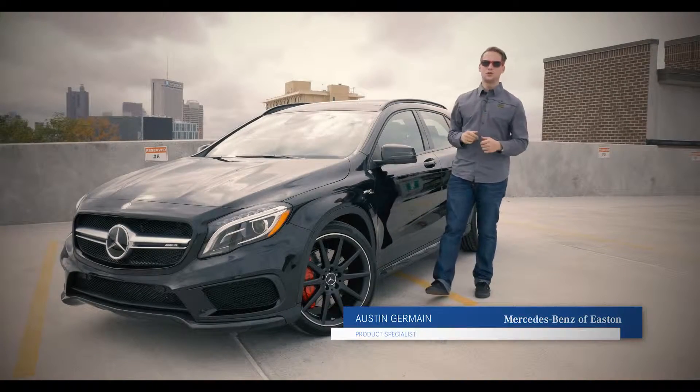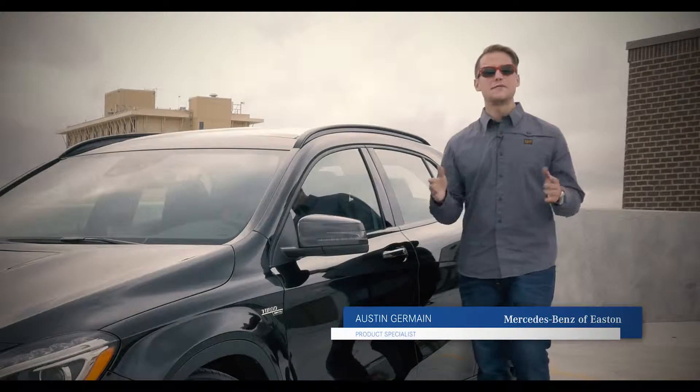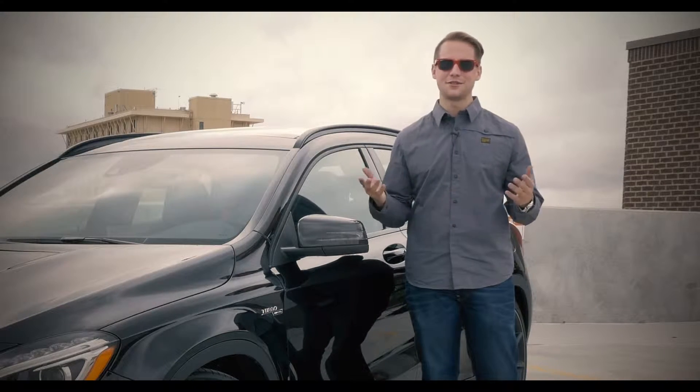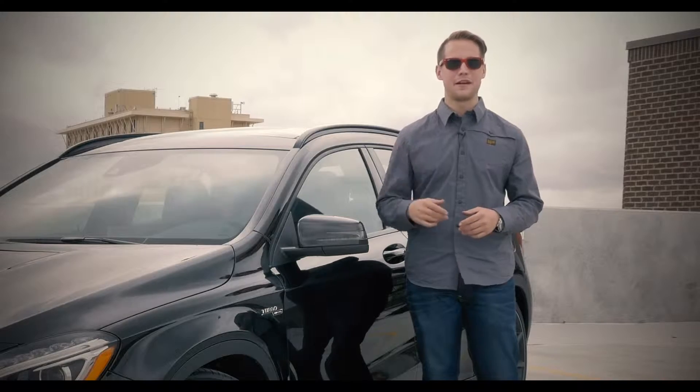Hi, Austin Germain here with the all-new 2015 GLA. Redefining the crossover utility segment with sportiness and attitude, this vehicle isn't your typical grocery getter or family hauler.